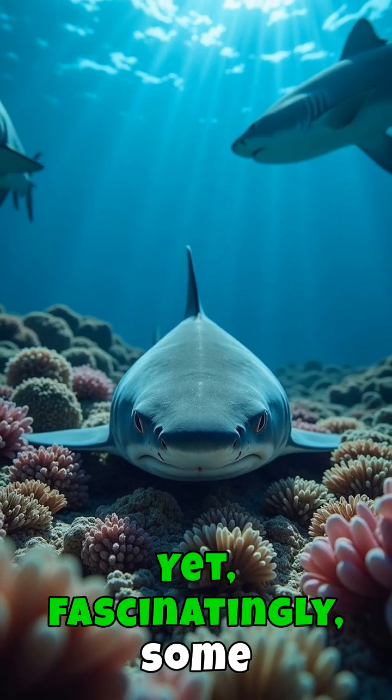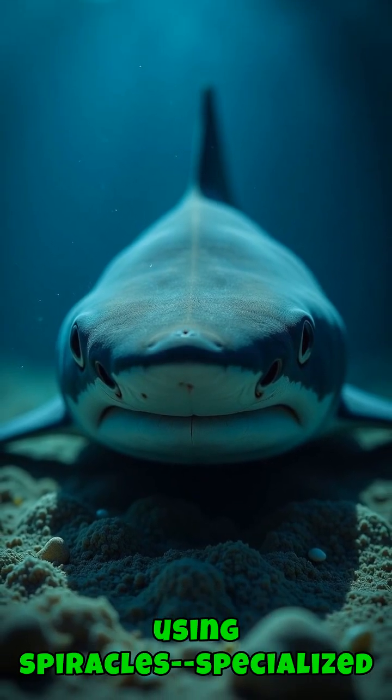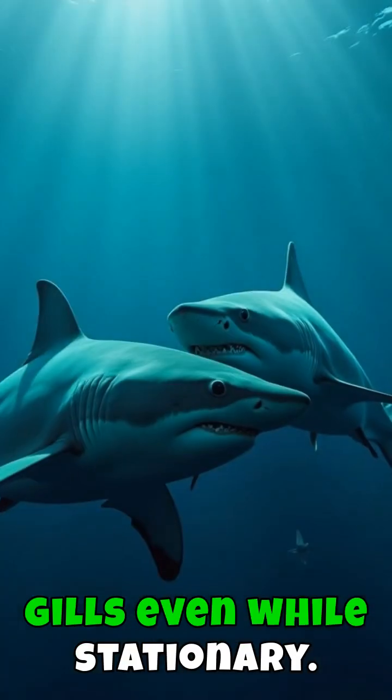Yet, fascinatingly, some sharks, like the nurse shark, can rest quietly on the ocean floor by using spiracles — specialized gill slits that allow water to pass over their gills, even while stationary.